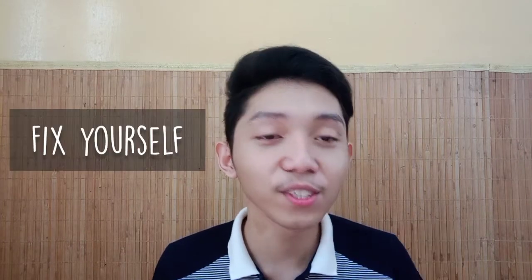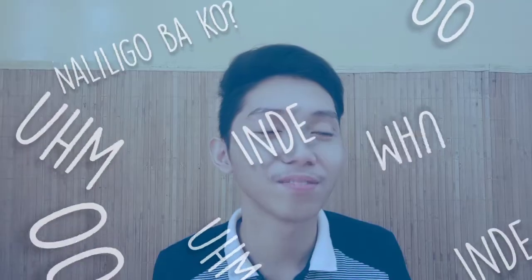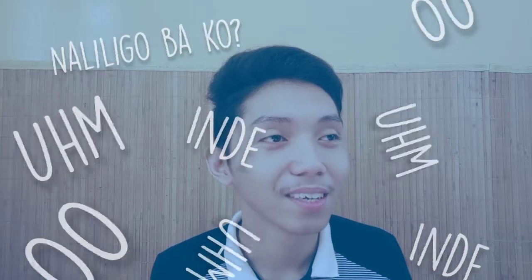First thing that you need to do before your virtual class: fix yourself. So hilamos, mag-toothbrush. Is it required to maligo? Depende — kung yung schedule nyo sa class is somehow tight, wala kayong long breaks like an hour break, pwede na maligo ng umaga. But for me, if hindi kaya, hilamos at toothbrush lang yung ginagawa.